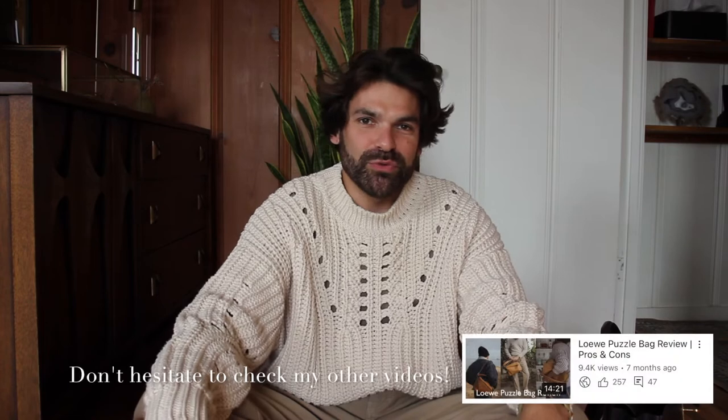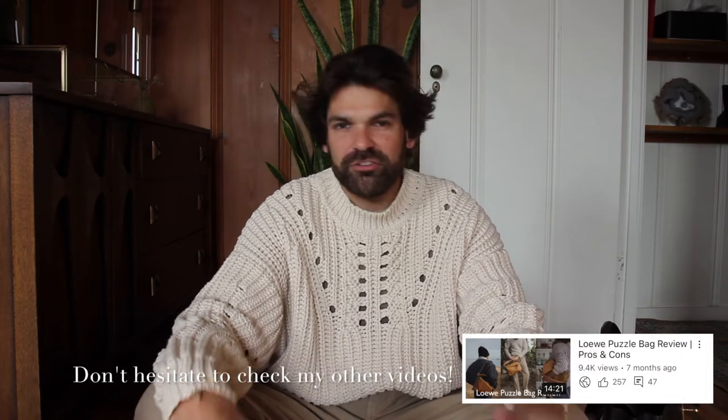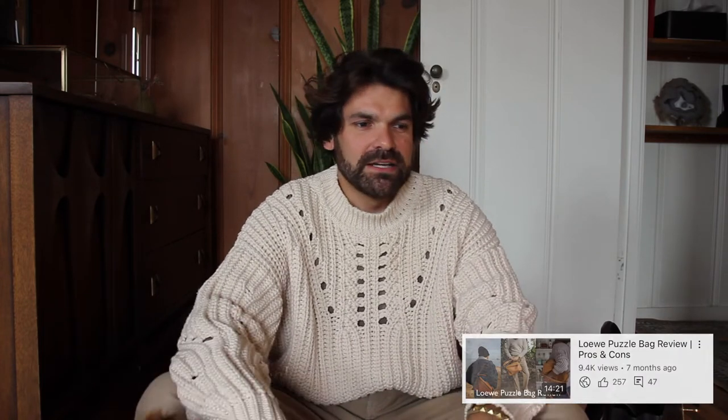If this is your first time here, welcome. I've created this platform to mainly talk about fashion, luxury items, and bags. So if this is something you and I have in common, please do not hesitate to subscribe to this channel and you can also check my Instagram page so we can become internet friends.